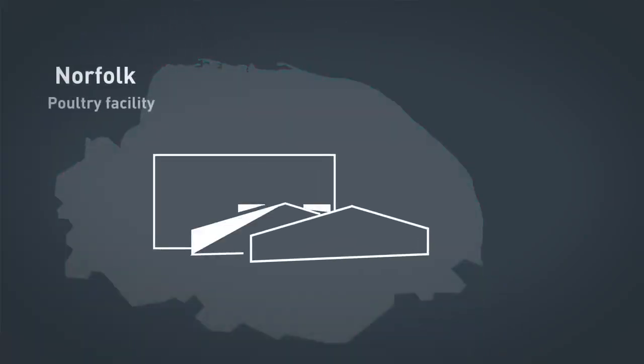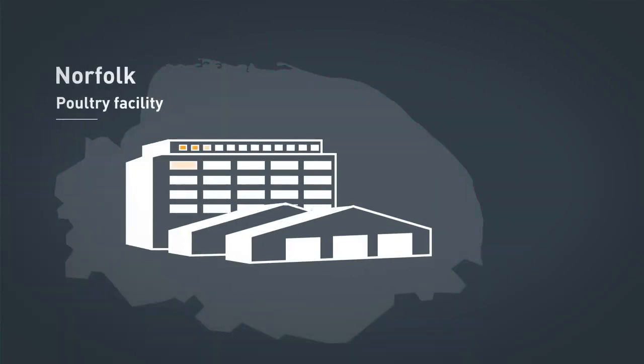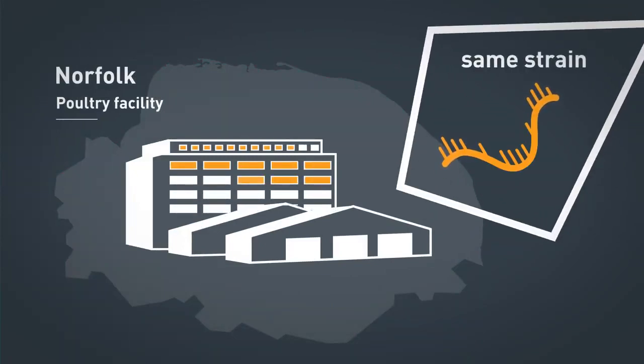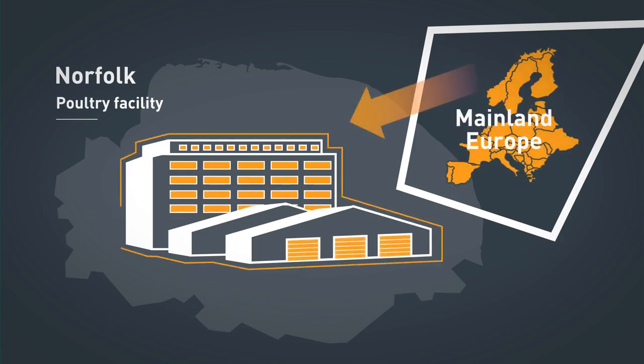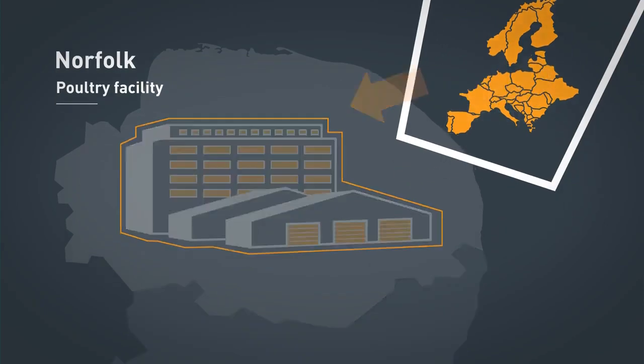Following a recent outbreak at a Norfolk chicken factory, we identified all cases came from the same strain that had previously only been detected in mainland Europe. That told us that the transmission was confined, rather than being contracted in the local community, meaning that responses should focus on the factory staff.